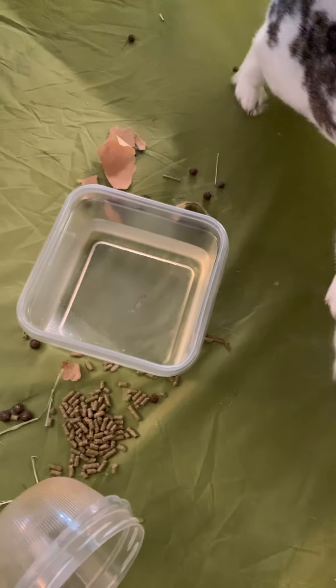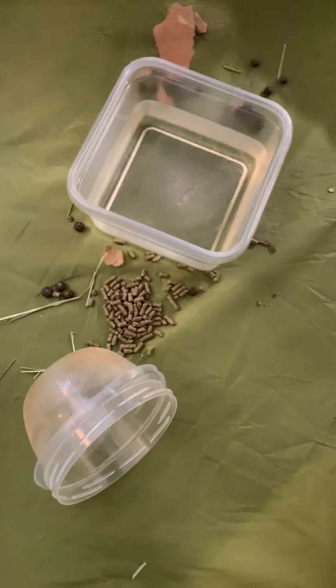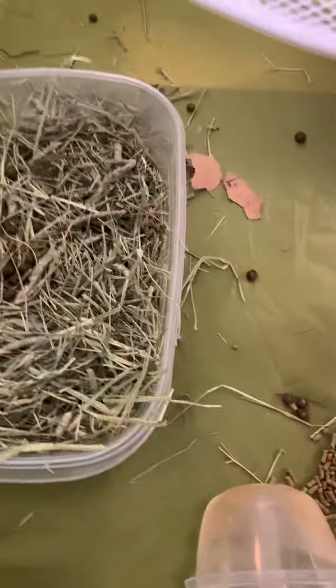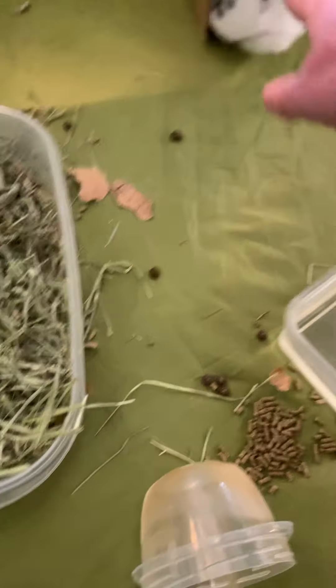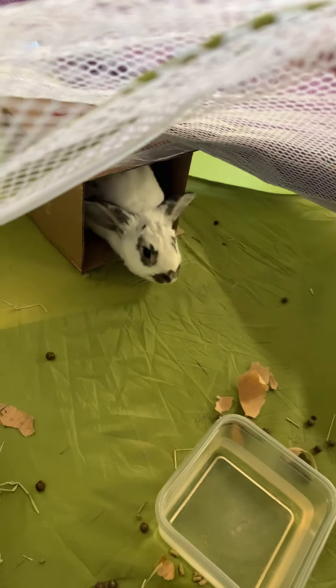We have to make sure that we have plenty of water for Biscuit because she has to stay hydrated. And pellets — this is basically made of alfalfa. And this is her litter box, but she also eats her litter, and sometimes she eats the poo that you see in there as well. She has plenty of fresh air, and she is about a year old. That's Biscuit.